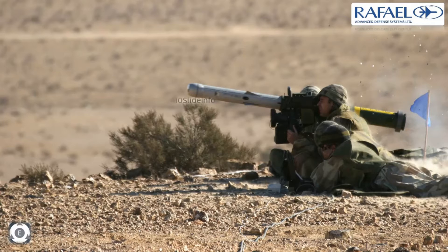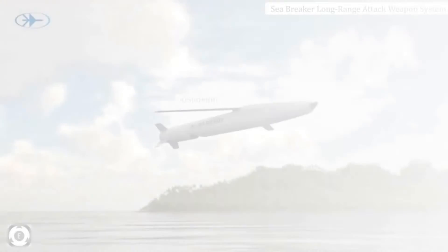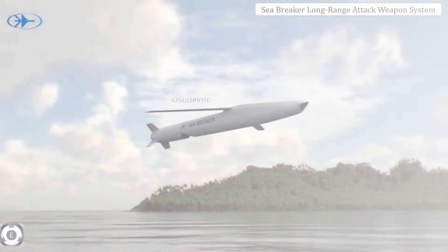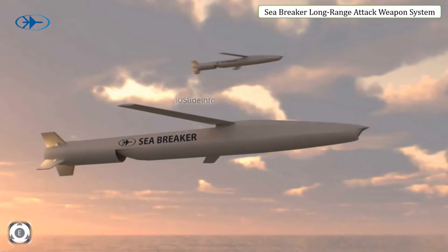First on the list is the Sea Breaker. Sea Breaker is a 5th generation sea and land based long range attack weapon system, designed to overcome various challenges in today's multi-domain combat zone. Sea Breaker provides a precision strike capability from standoff ranges of up to 300 km, and its advanced imaging infrared seeker is well suited for engagements.